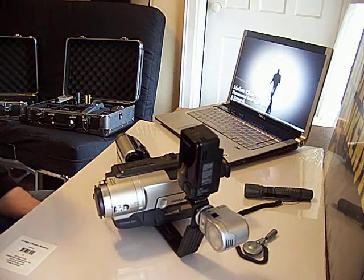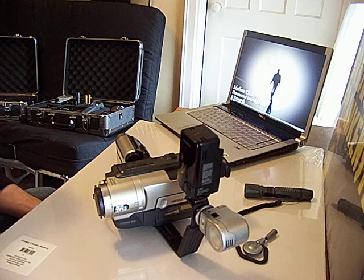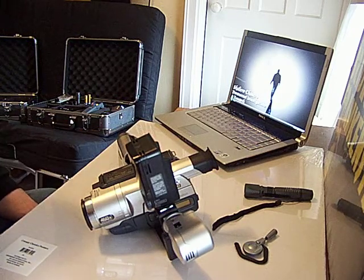Hello again, this is Phil Creighton of the Shadow Chasers Paranormal Investigations and Research firm. What we're looking at right now is our documentation equipment. We have a variety of Hi8 camcorders, mini-DV camcorders, and digital camcorders.